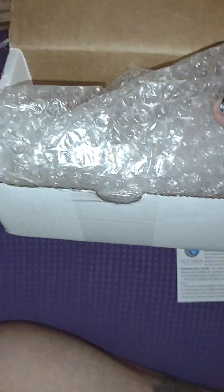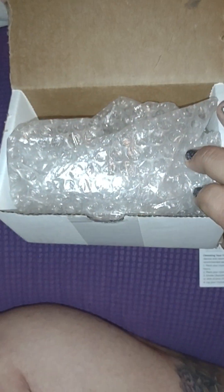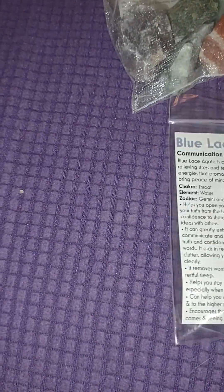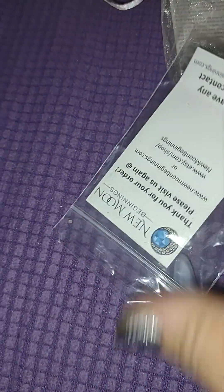It came in a nice package, well-packaged, bubble-wrapped box. In the last box I got a rough piece of angelite. This one I got a polished piece of angelite.